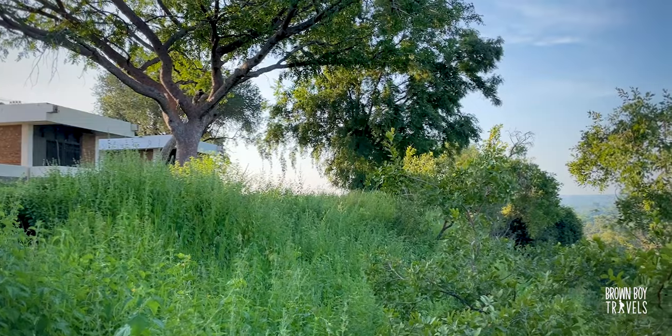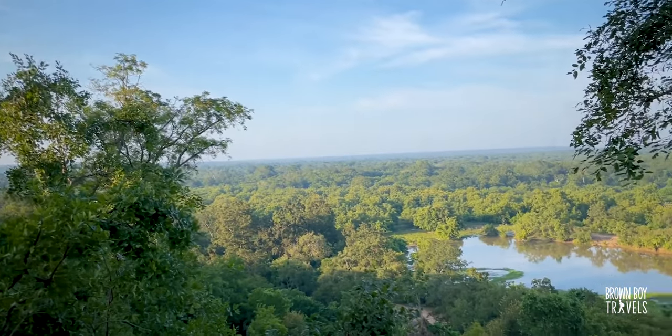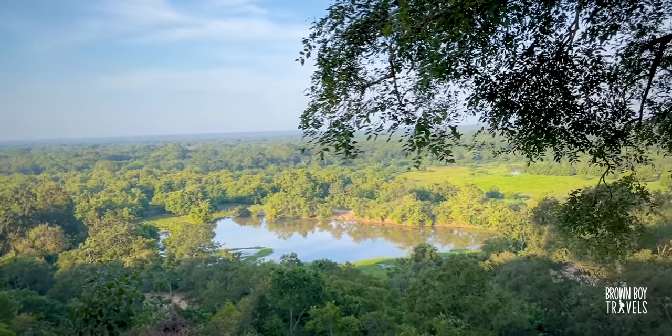Good morning, I am in Mole National Park, it's day two, about 6:30 a.m., and I'm waiting for my guide to start our safari and hopefully see some elephants today. About the park itself — it's actually the largest national park in Ghana with the most diverse wildlife. If you're lucky you might even see a leopard here. It's quite cheap to do a safari. You fly into Tamale airport and then take about a two-and-a-half to three hour drive to get here. Let's go!